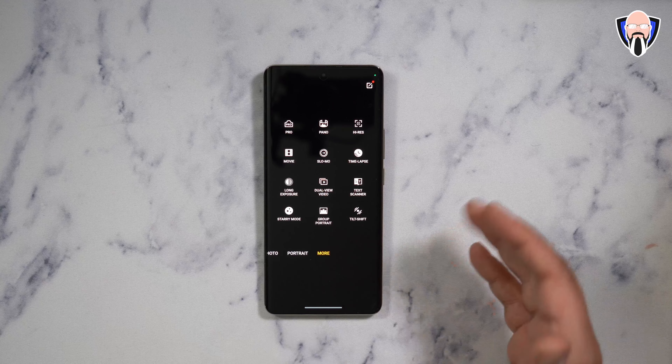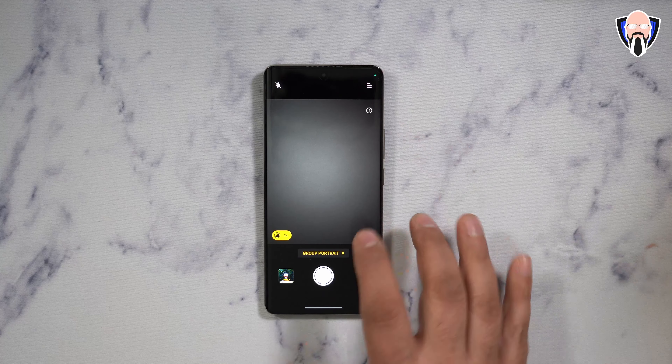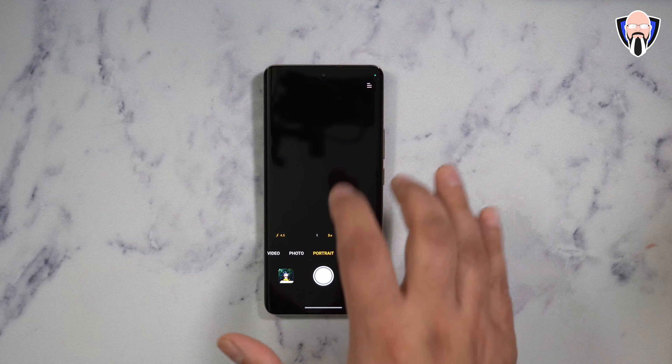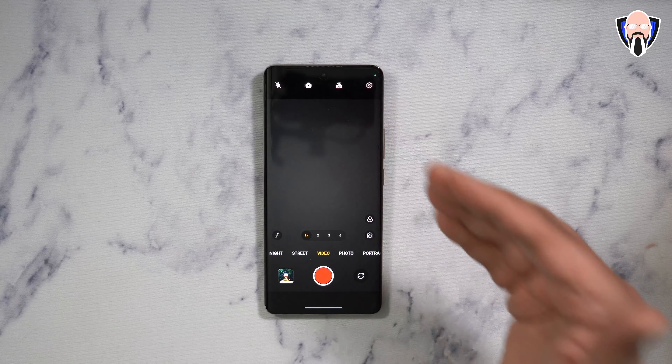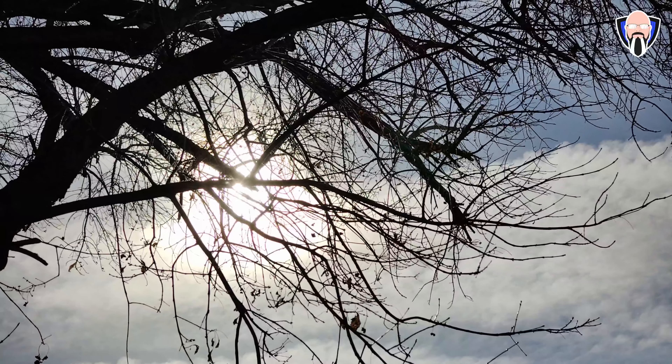One thing to note: group portrait is only available on the main rear sensor, not the front camera. Switching to group portrait always takes you back to the rear sensor. Now let's go outside and do a quick sample of both the front-facing and rear main sensor on the 12 Pro Plus. Starting with the front-facing sensor, 1080p 30 fps is the maximum. I think the main rear sensor will be the better performer overall.